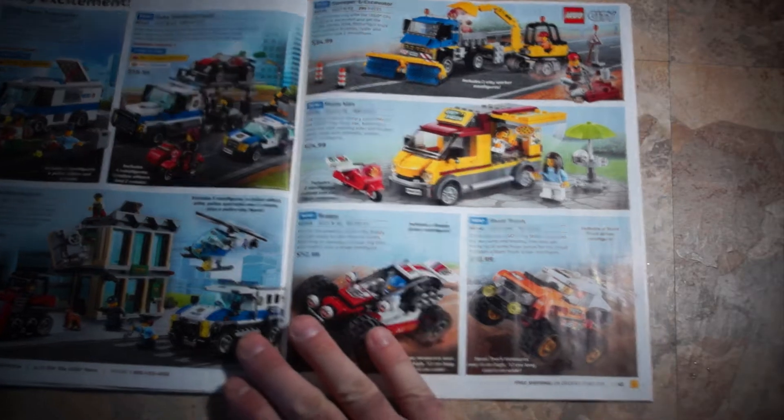This catalog is big! From the Elves series: Queen Dragon's Rescue, set 41179, $89.99. Ragana's Magic Shadow Castle, 41180, $129.99 — that's where magic happens. LEGO Disney Castle — modeled after the iconic castle at Walt Disney World in Florida — set 71040, 4,080 pieces, $399.99. This is an awesome set: quite tall, lots of playability, and the detail just blows your mind.